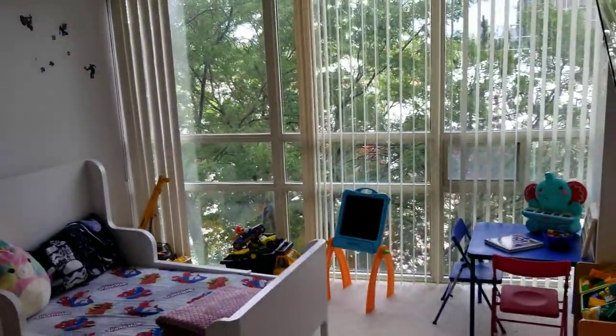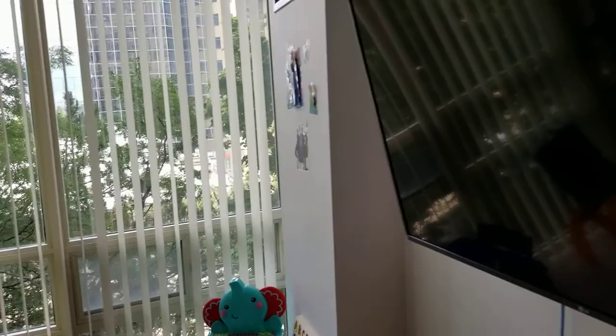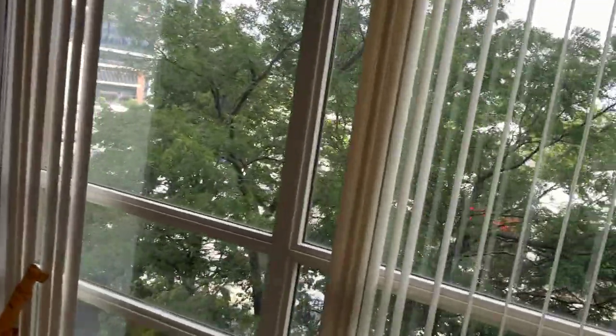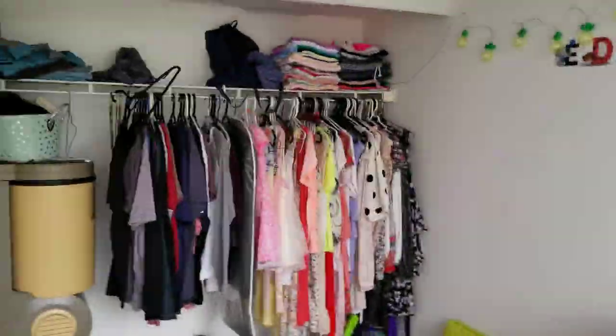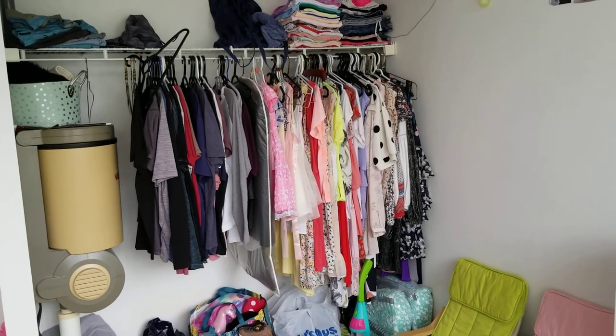To the bedroom — again, floor-to-ceiling picture windows, and a large closet where the built-in vacuum canister is.